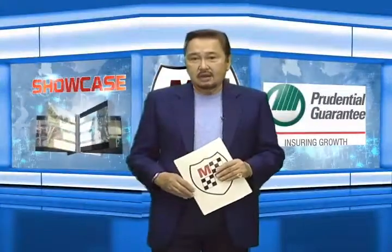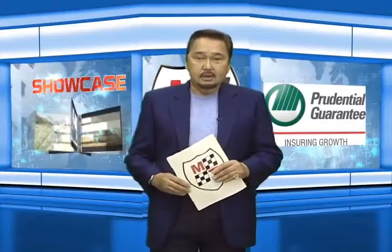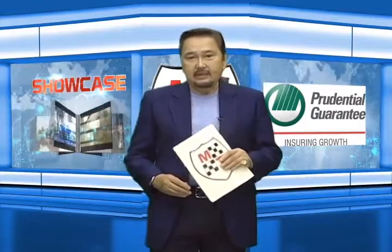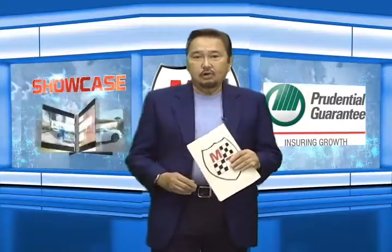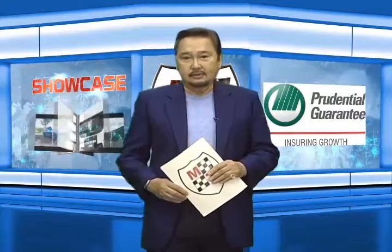The Chevrolet Sail arrives as an interesting alternative for first car buyers. Not only does it have sleek and clean styling, but it's also packed with all sorts of features that make it a class above the rest.